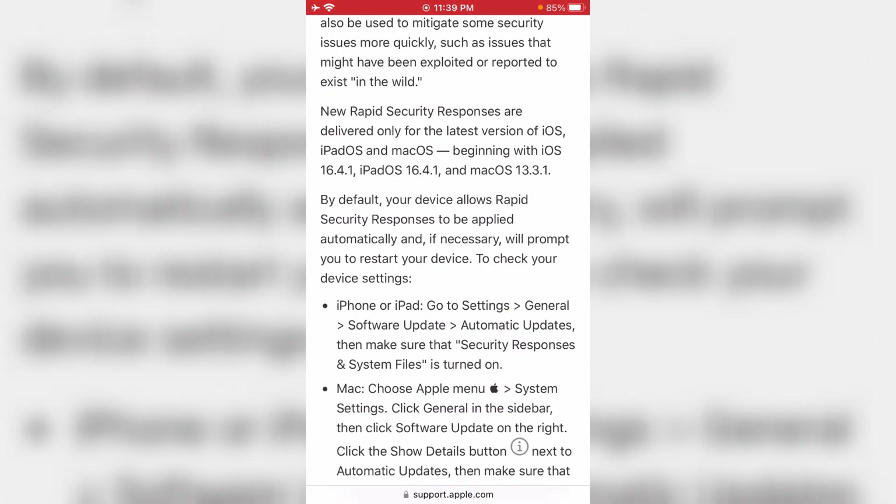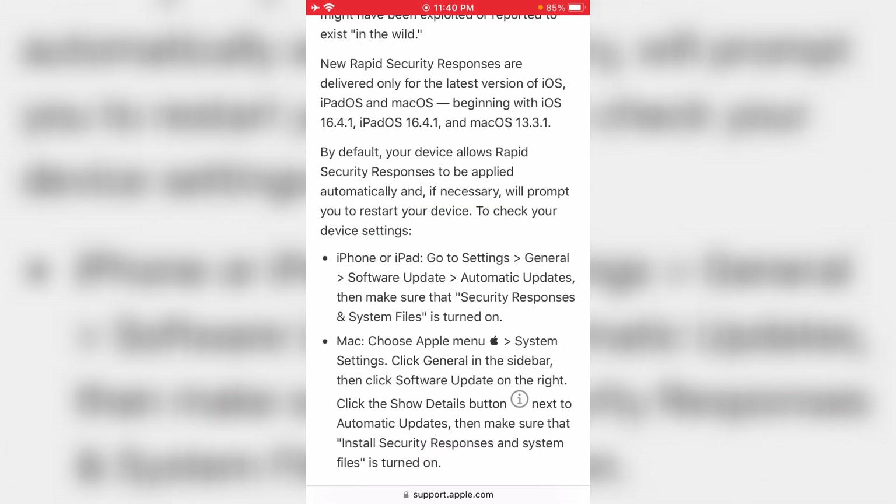What we have here is just general information. So this is general information on RSR, which stands for Rapid Security Response.